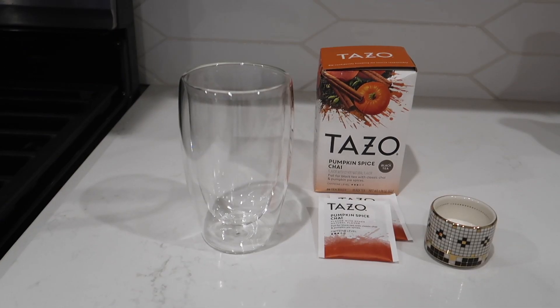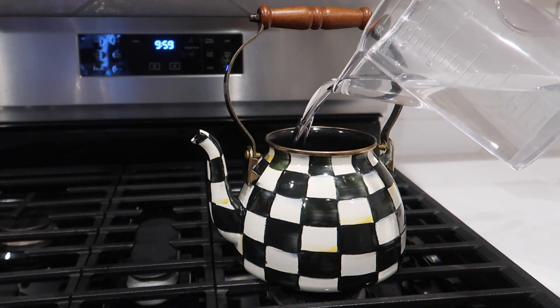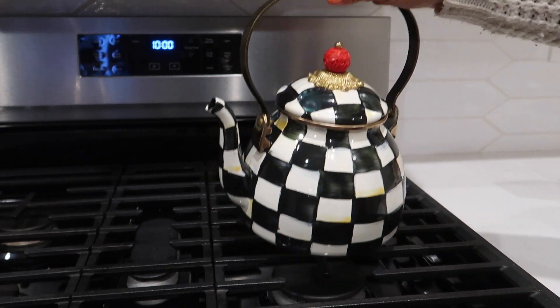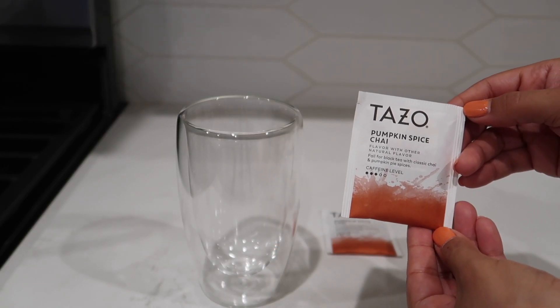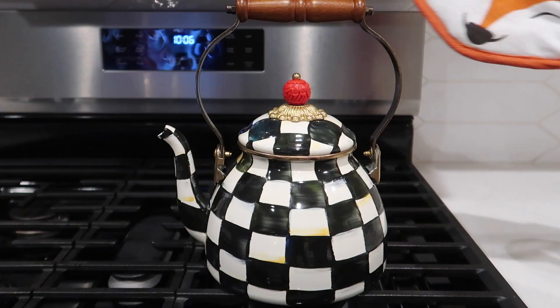This pumpkin spice chai tea has to be one of my favorites — it's so fast to make and it just screams fall in a cup. It smells so delicious. I'm just boiling some water, about 14 ounces, and I'm using two of these Tazo Pumpkin Spice Chai tea bags. I picked this tea up at Target.